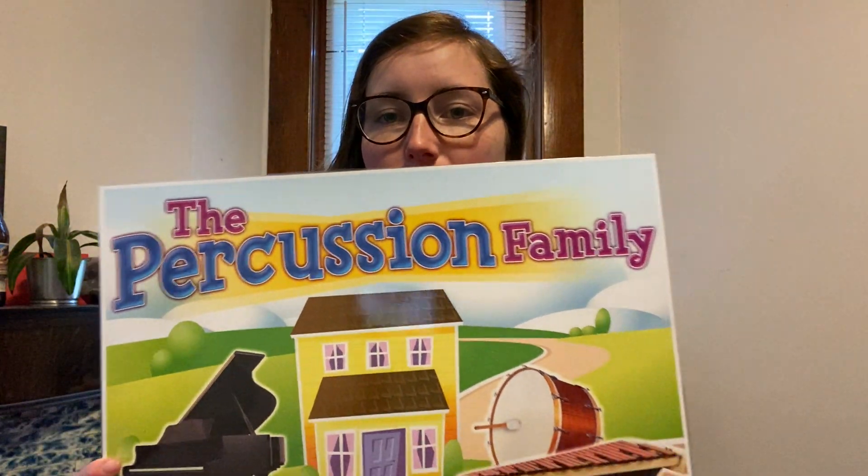Hi everybody! Today we are going to talk about the last instrument family as we are beginning to close out the square, and the last family that we have to talk about is the percussion family. A lot of the instruments that we play in our music classroom are percussion instruments, and I have some of them here to remind you, but there are also more percussion instruments included in an orchestra.